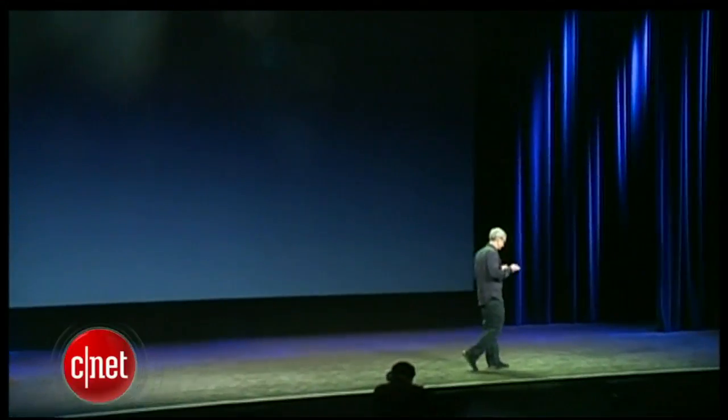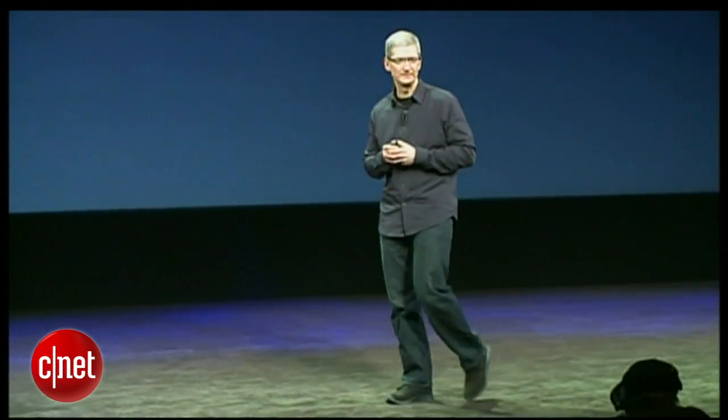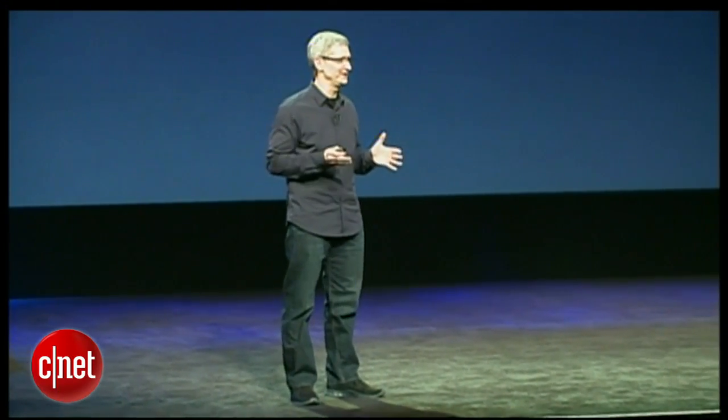Everyone's been wondering who will come out with a product that's more amazing than the iPad 2 with its big beautiful 9.7 inch screen, super fast A5 chip, all-day battery life, an elegant, thin and light design. Everybody's been wondering this. Well, stop wondering. We are.